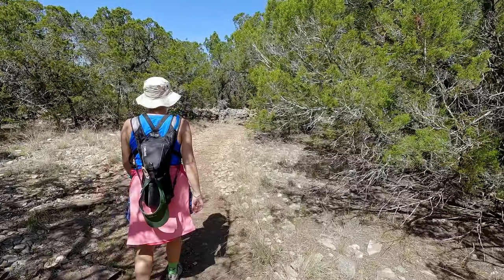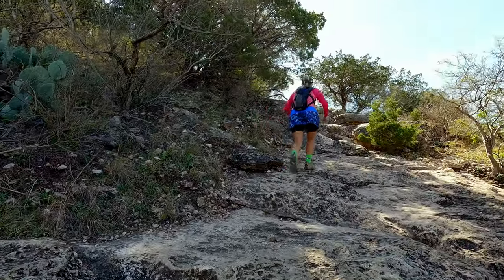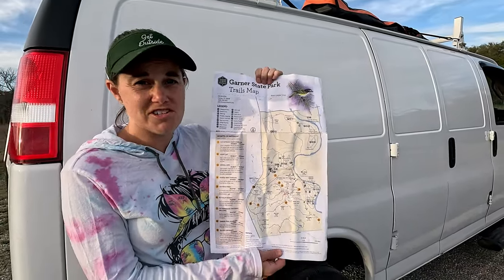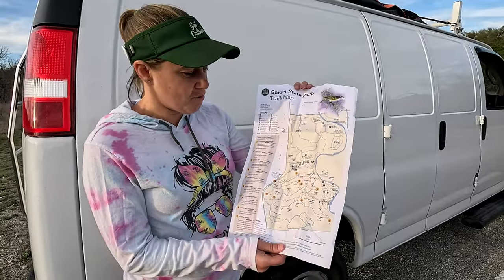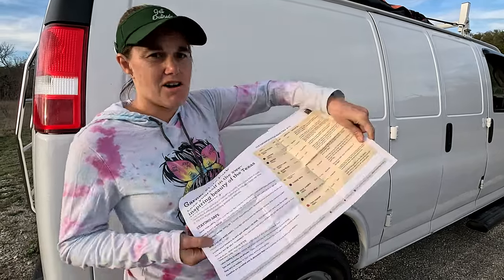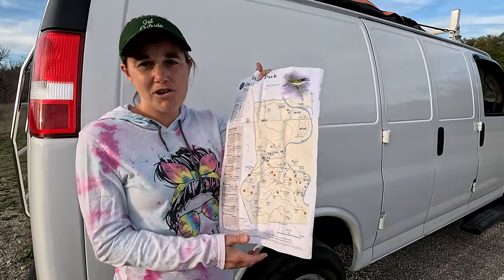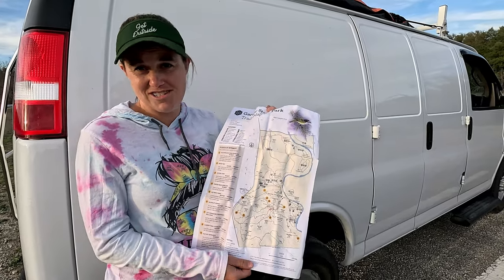Hiking is a huge draw here, and there are a ton of different trails taking you to lots of different places. Before you head out hiking, make sure you grab your state park hiking map because there are about 20 trails. Many of them intersect, they go all over the park, and they're all different lengths and difficulties. The map is color-coded with descriptions on one side and points of interest on the other, so you do not want to go anywhere without it.